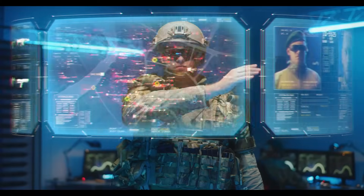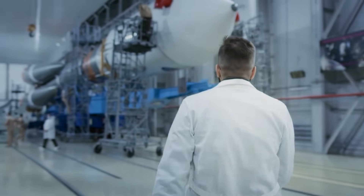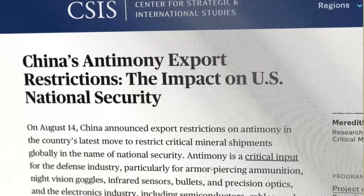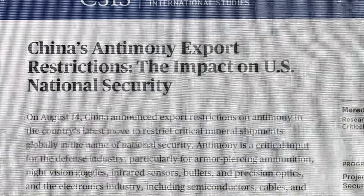Antimony is used for night vision goggles, imagery, and satellite imaging, where many semiconductors rely on it. The largest non-defence use is in the production of solar panels. With China having cut off all exports of Antimony into the US, there's a critical shortfall for those kinds of applications.